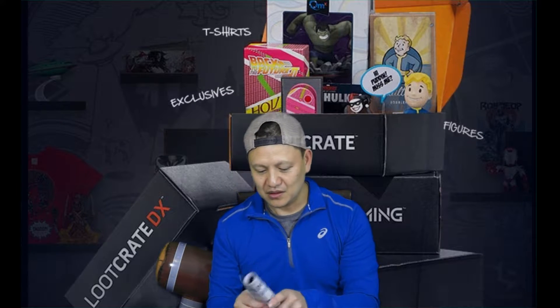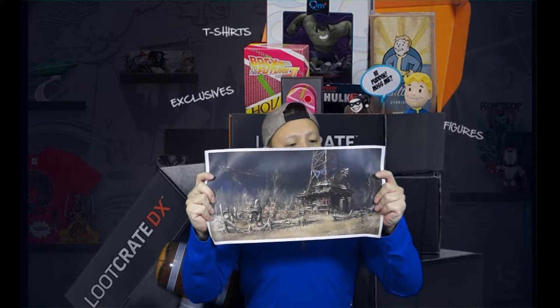Next is — let's see what's in here. It's a poster. It's a Fallout poster. Check it out. Pretty cool. I don't really know what to do with this poster. Maybe I'll stick it somewhere. It's a Fallout poster.